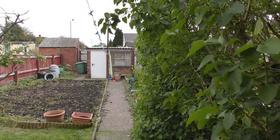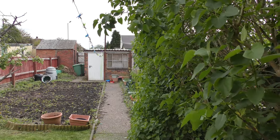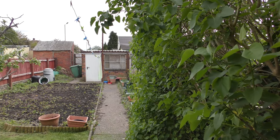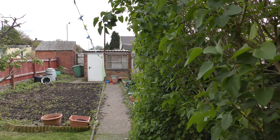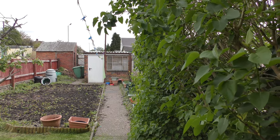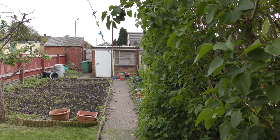The garden video for May 2019. It's Sunday the 28th of May 2019 and it's 12:04 hours British Summer Time.